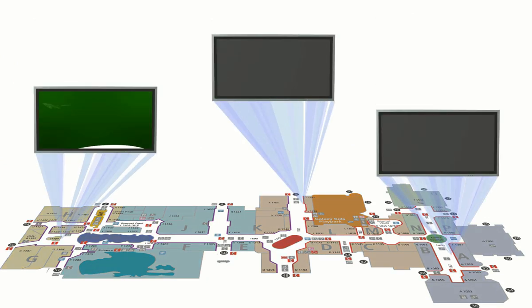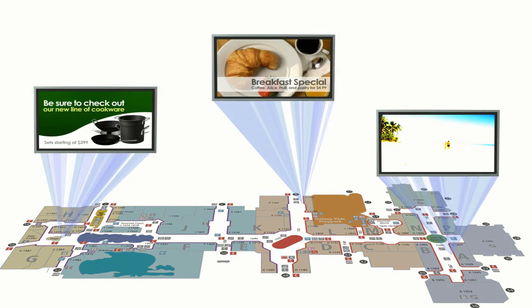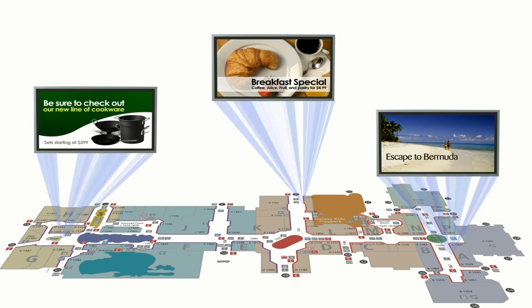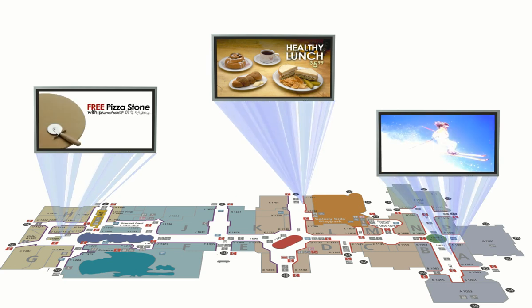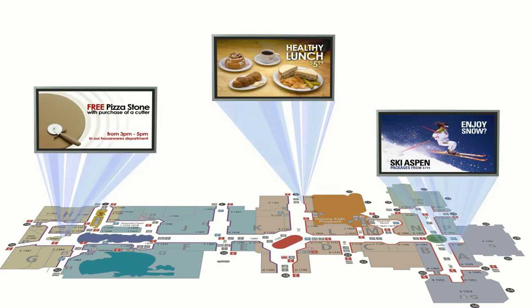Shopping malls and other public venues use digital signage to sell different products in different sectors at different times of day. And retailers are happy to pay for this ad placement because it connects with customers when they're most susceptible to the sales message — while they're shopping.